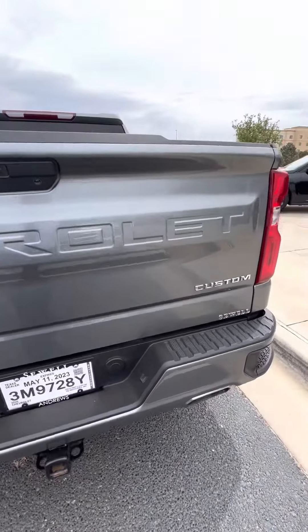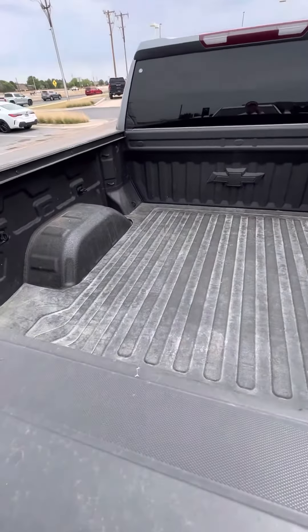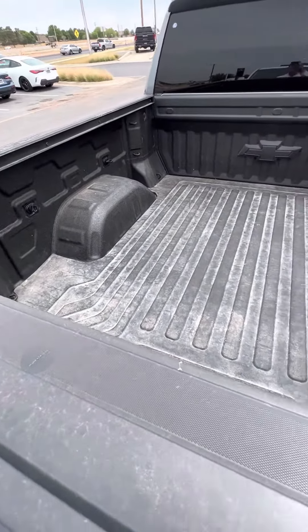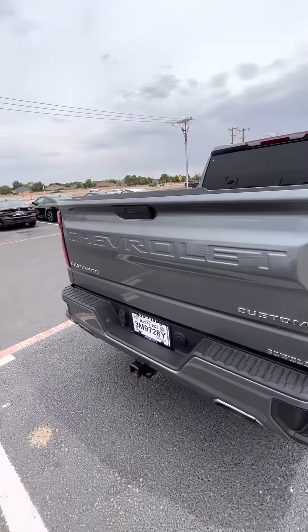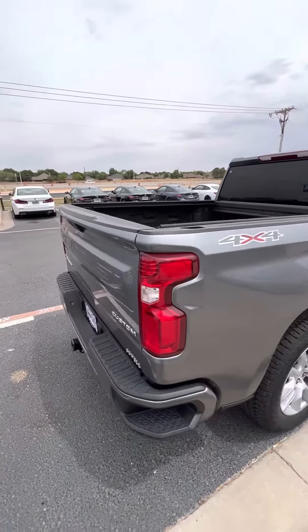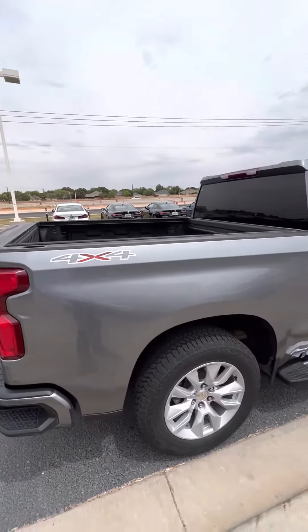I really like this about the new trucks — you got the step-ups. Toe hitch right here. Truck bed, nice and clean. As clean as it's going to get out here in West Texas. Four by four.